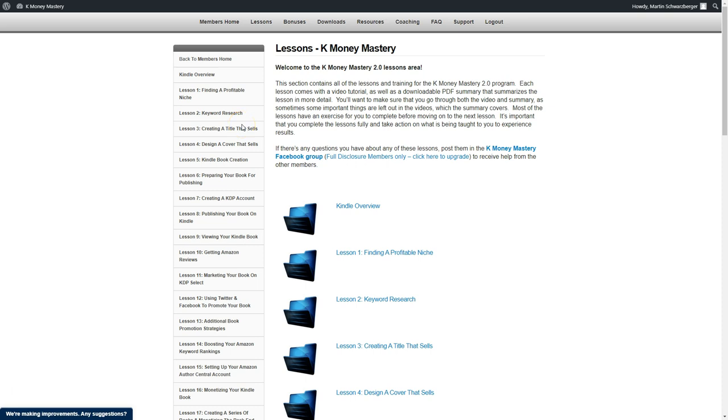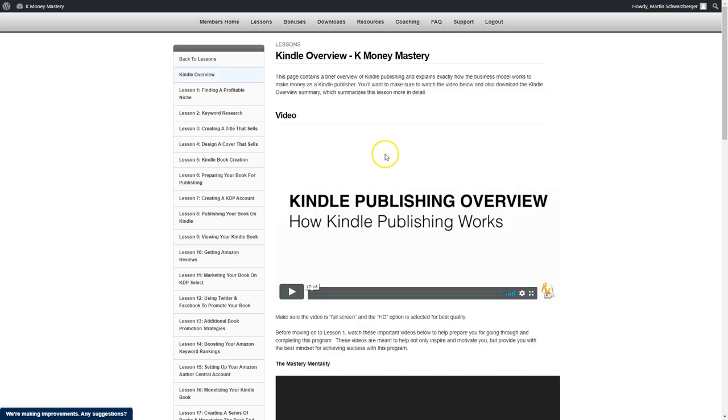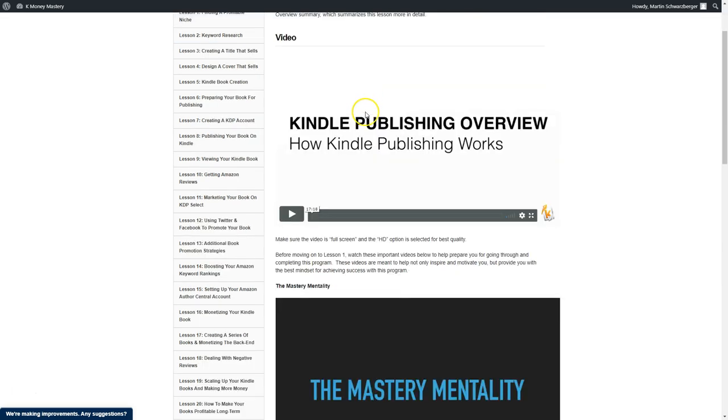This course shows you exactly how you can build a full-time income by listing Amazon Kindle eBooks — which you don't even have to write yourself — on Amazon. Let's start with the Kindle overview. Let's look at what awaits us here — the first video from Stefan James.